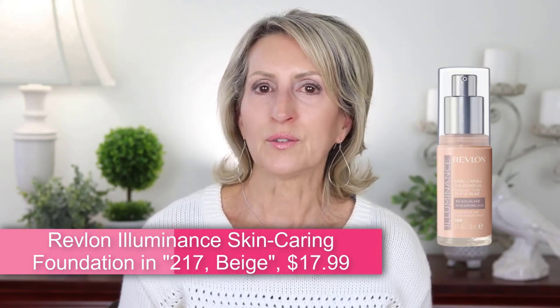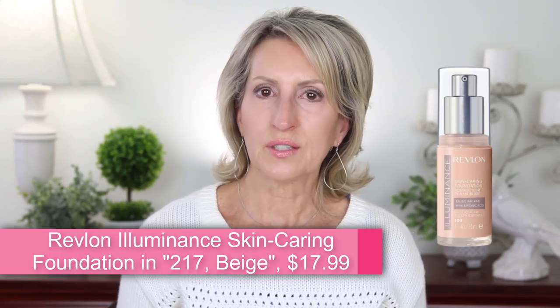Up next is the Revlon Illuminance Skin Caring foundation in the color 217 Beige. Many women have said that finding the right color of this foundation is a challenge, and I agree. I compared this foundation's colors to other brands I already use, bringing them all over to a window to get the best match possible, just comparing bottle to bottle. I settled on two colors: number 109 and 217.